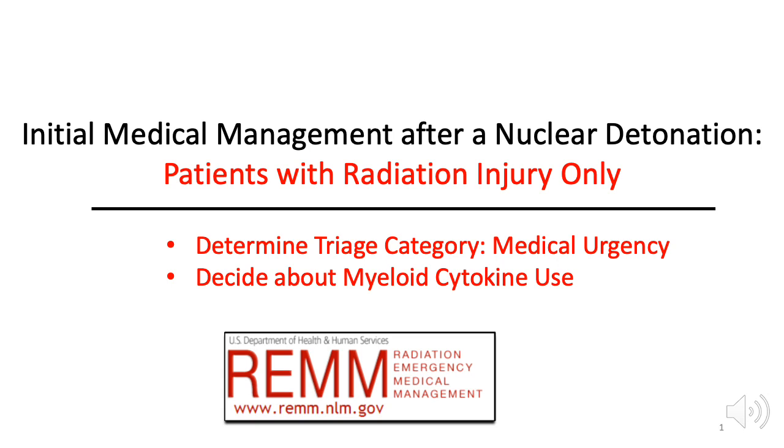This video is about initial medical management after a nuclear detonation for patients with radiation injury only. It focuses on determining triage category, medical urgency, and deciding about myeloid cytokine use during an initial medical evaluation.